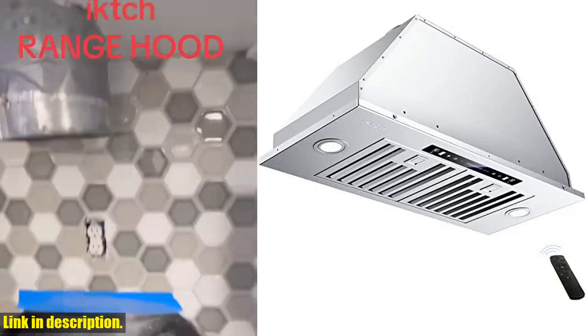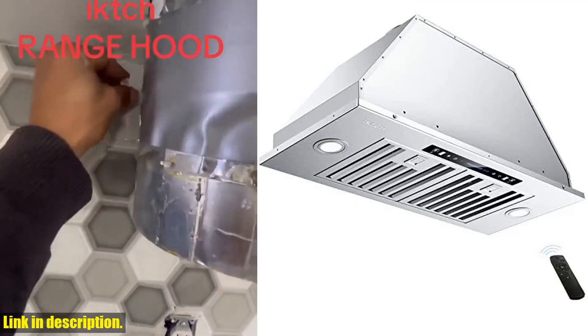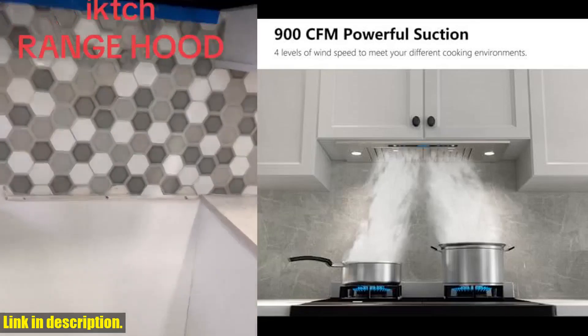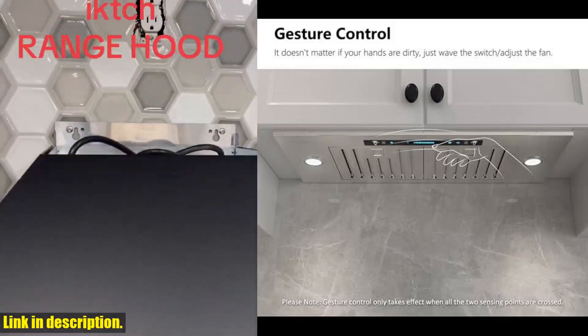Hey there, fellow kitchen enthusiasts. Today, I am thrilled to introduce you to the IKTCH 30-inch built-in insert range hood. Trust me, this is the range hood you've been dreaming of for your kitchen.